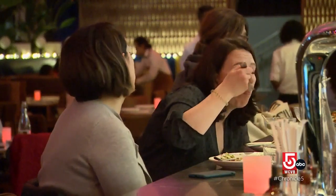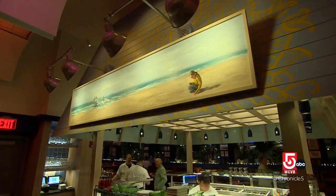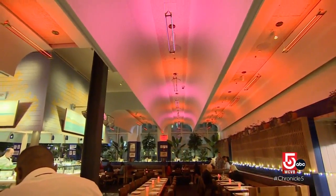The food is fun, the drinks are fun, and this is a fun neighborhood. The carefree atmosphere is complemented by the bright beachy decor. When you walk in, you have the eternal sunset going on in the ceiling.